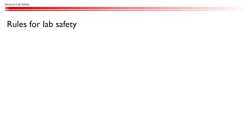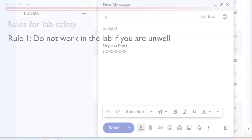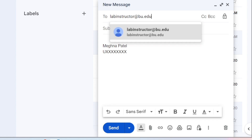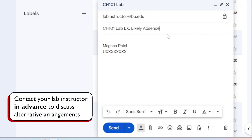Now that we have discussed the basics of lab safety, here are a few lab etiquette rules that you should also keep in mind. Rule number one: don't work in the lab if you are unwell. If you experience any sickness or fatigue on the day of the lab, stay home and rest. A clear and focused mind is essential for working safely in the lab. Please contact your lab instructor in advance to discuss alternative arrangements.